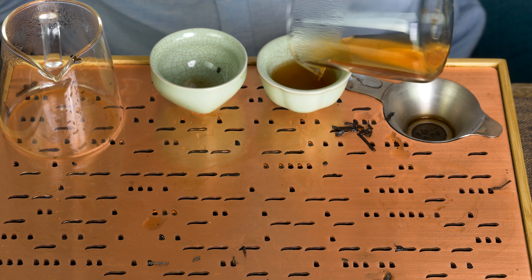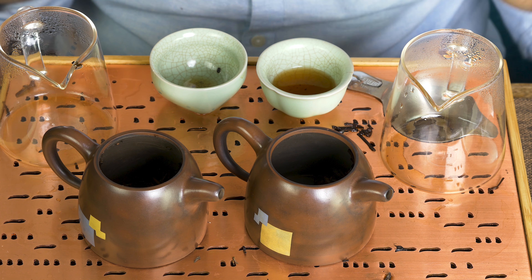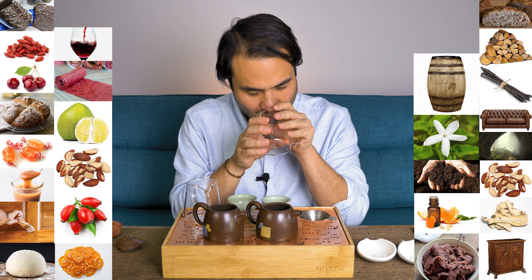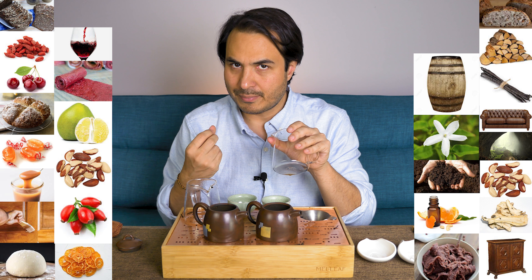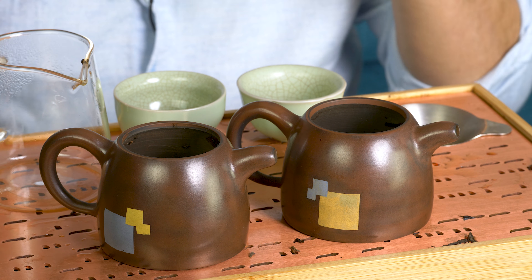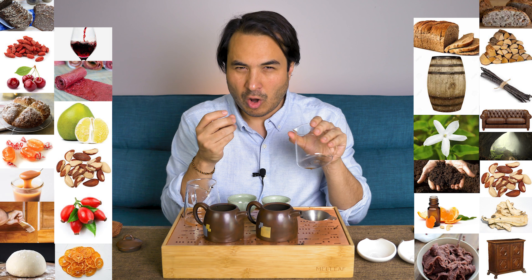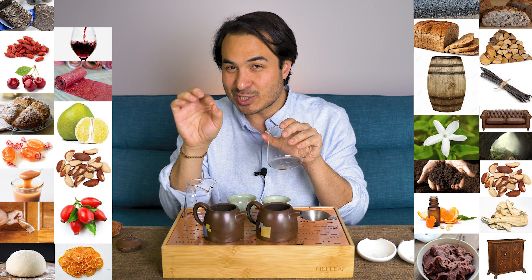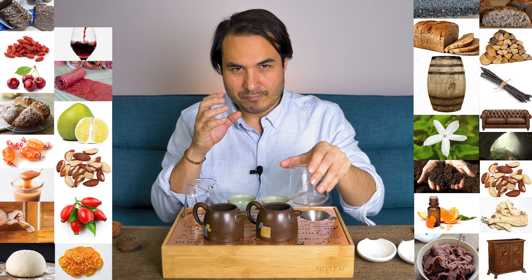We'll brew one more infusion, but I want to have a sniff of the empty Gong Dao Bei. I'm brewing with boiling water. The empty cup from the ripe Puerh: very, very dark baked brown bread — almost like a malted brown bread — and there's a distinct sort of slightly resinous, tarry quality to it. Like if you drive past roadworks and get that smell of asphalt, which in small doses is actually a quite engaging smell. I would say asphalt and soda bread, or brown bread.